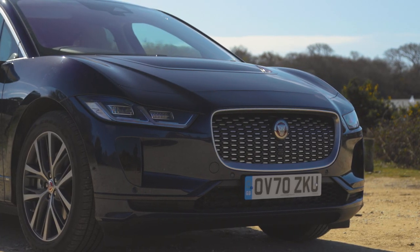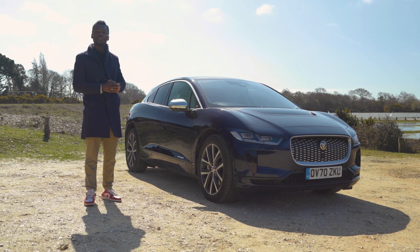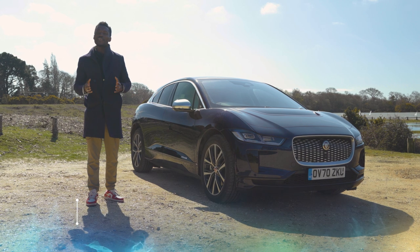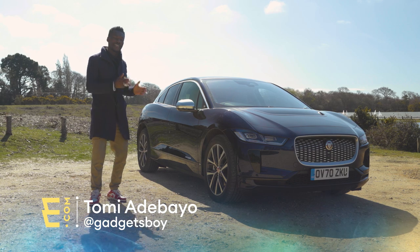This is the 2021 Jaguar I-PACE, and Jaguar has done so many things right with this all-electric SUV. It's won so many awards, especially for its design — but can we say the same about the tech inside, especially since they haven't updated one of the parts that people didn't like?